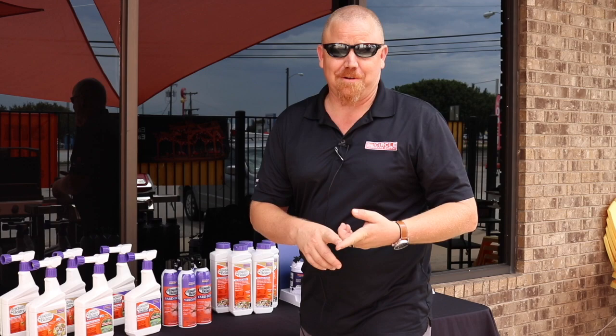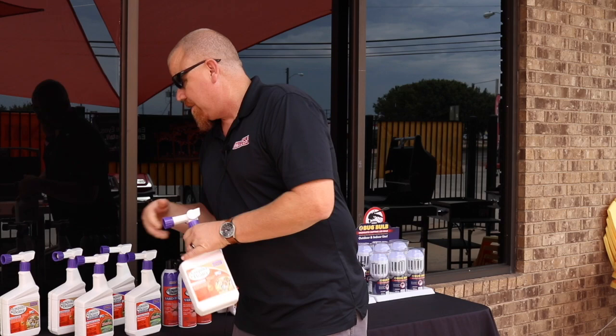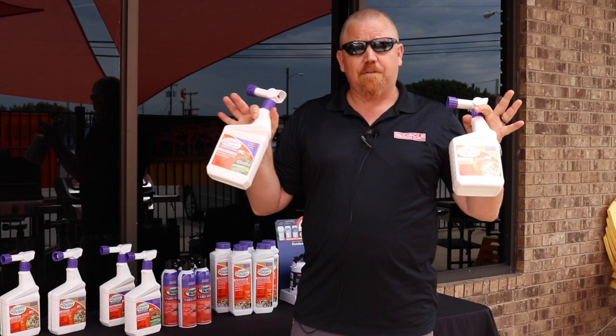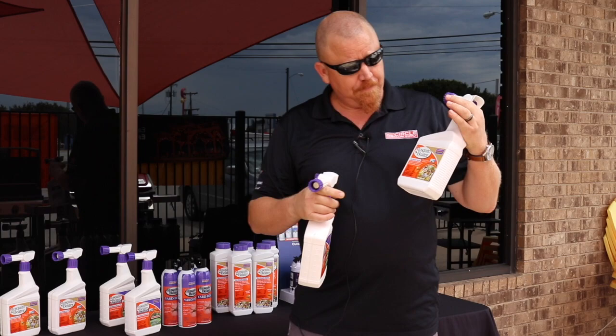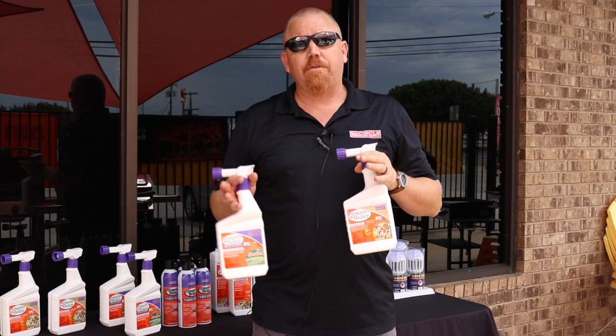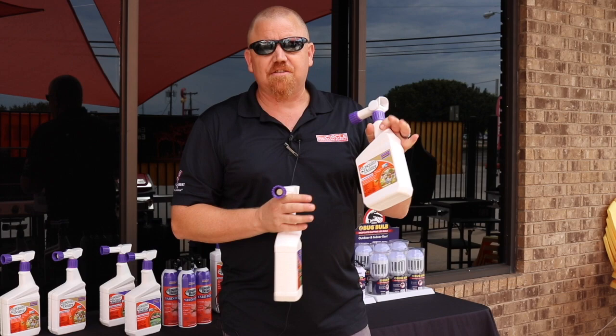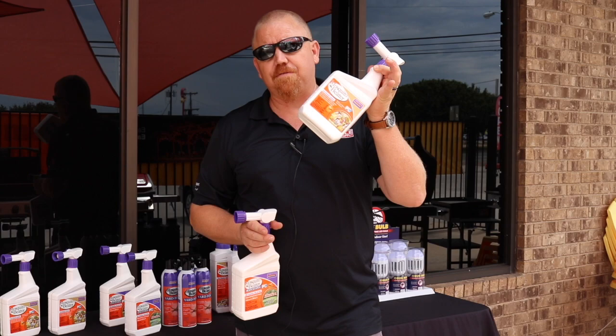So the skeeters are bothering you and you really want to get out there and enjoy that backyard living space you've been building on. We've got a few products by Bonite I'm going to show you. Starting with the Mosquito Beater — the brown label. Any brown label by Bonite is a derivative from natural products, so this one is great especially if you're around children and pets. It's rain fast within six hours. Predominantly in this one you're going to get cedarwood and citronella. Hooks up to your garden hose, super simple, super easy, ready to use. It covers 5,000 square feet.